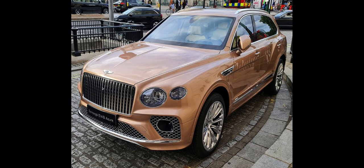Its body is manufactured at the Volkswagen Transparent factory plant in Germany, then painted and assembled at Bentley Motors' factory in Crewe.